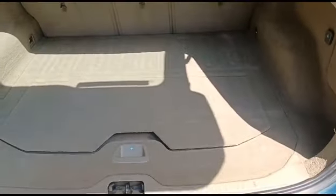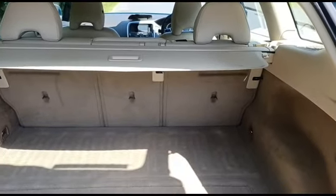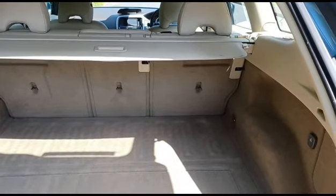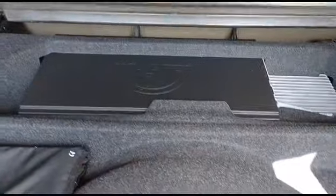As usual with Volvos, it's a cavernous boot. You've got your pull-out privacy tray there as well. The underfloor storage has actually got the upgraded system in this one — it's got the subwoofer and built-in amp, so the sound quality in this is amazing.